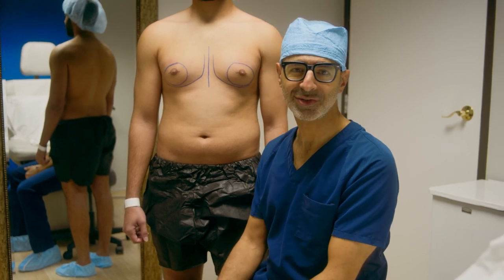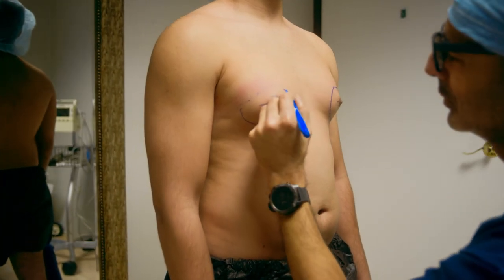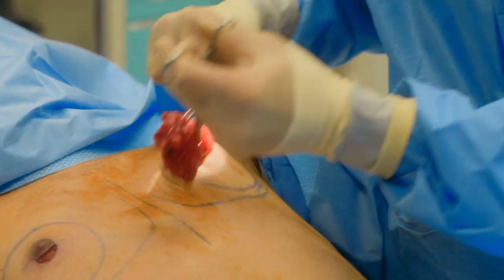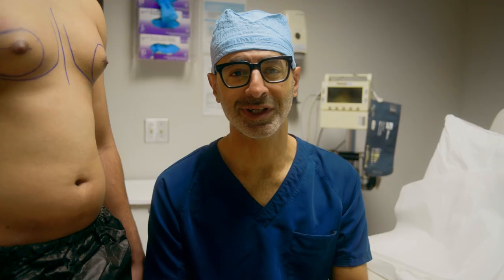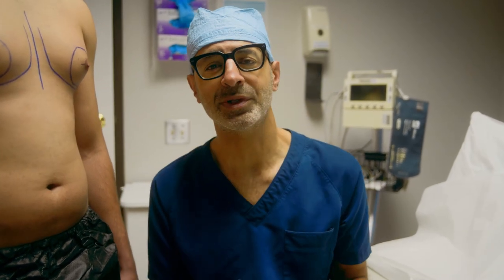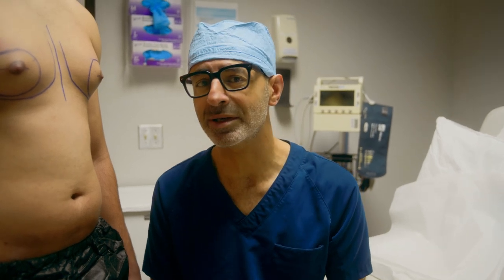This is grade two gynecomastia surgery. Good morning guys. We're here doing a grade two gynecomastia surgery. This patient developed his gynecomastia during his teenage years — a very common time to get gynecomastia.